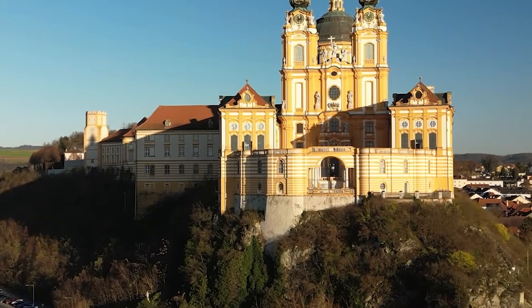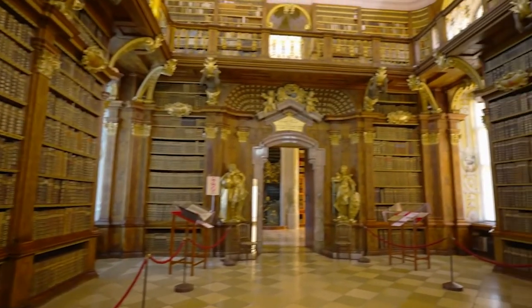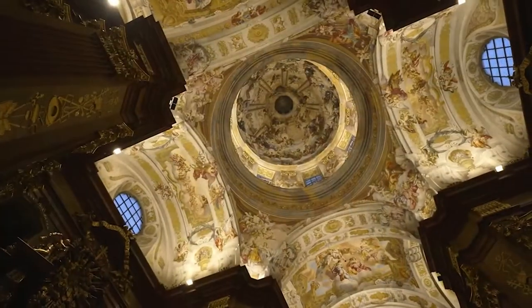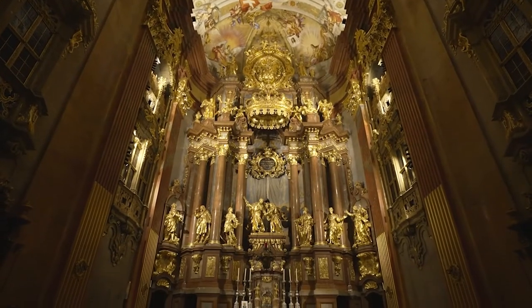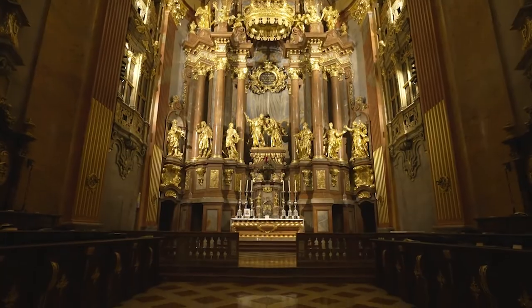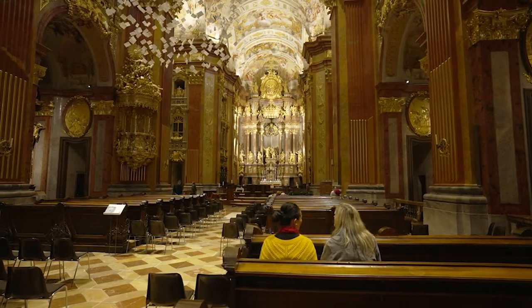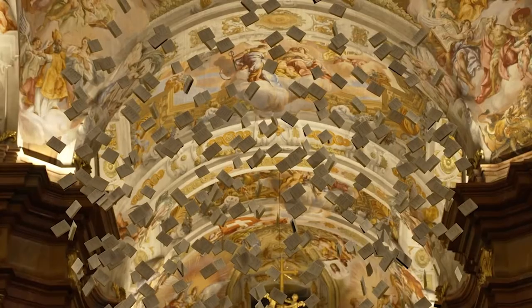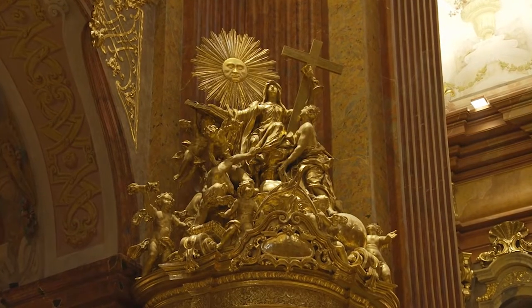From the jaw-dropping exteriors to the detail and opulence of the interiors, a visit to the Abbey is packed with highlights. The centrepiece of the complex is the church, which truly captures the extravagance of the time. It is wildly ostentatious — but it needs to be. It's that idea of heaven on earth, that God is powerful, and that heaven is ostentatious and glorious beyond our beliefs.